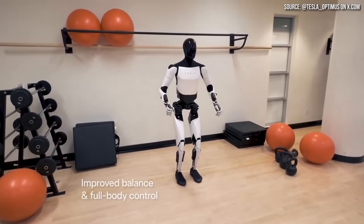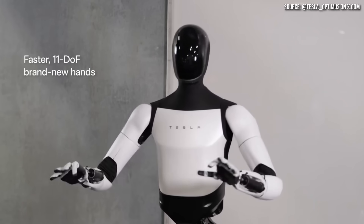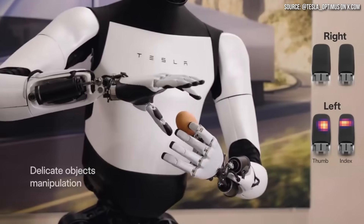Follow along as I discuss how much Optimus has improved, and also make sure that you stick around because I'm going to be sharing the reaction of a robot expert on Tesla's new second-generation robot. I'm John, and this is CleanerWatt.